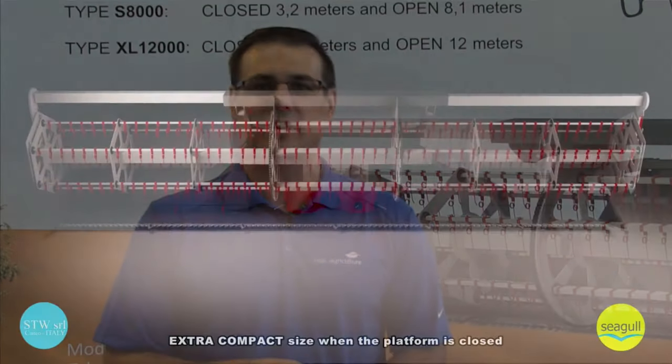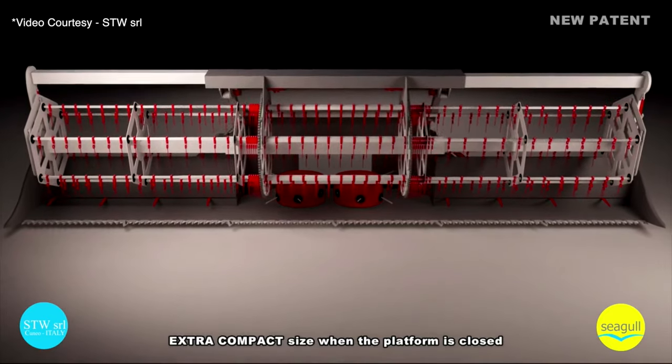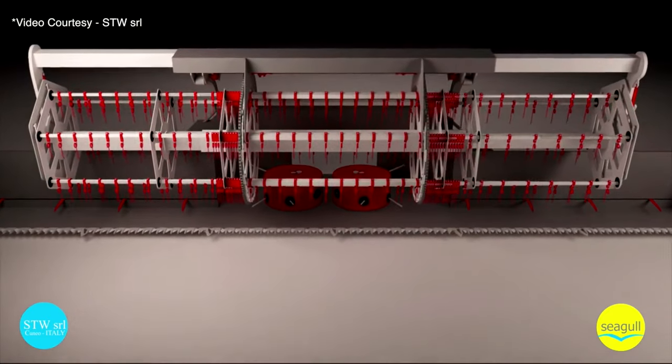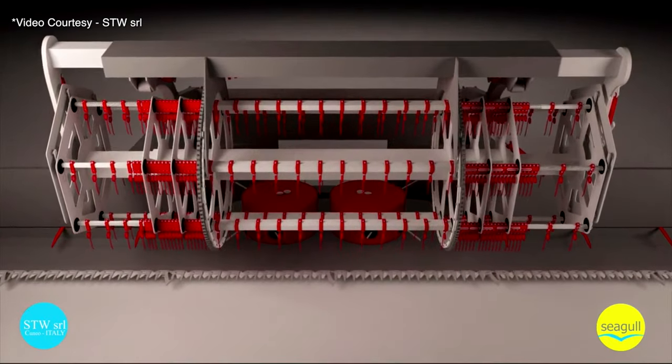This new product is called Seagull because of the wings — being able to go in and out and having whatever wingspan you need it to be. Very cool, very innovative. It's actually a harvest header for cereal production that is telescopic. It goes from 12 meters when you're harvesting down to just over 4 meters for road transportation.